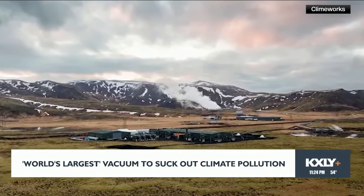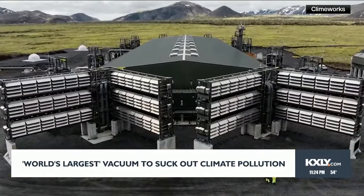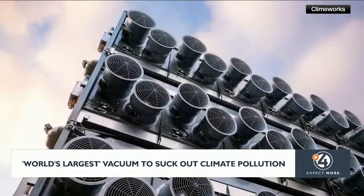The technology is designed to suck in air, strip out the carbon using chemicals, and then send the carbon underground where it will be naturally transformed into stone.